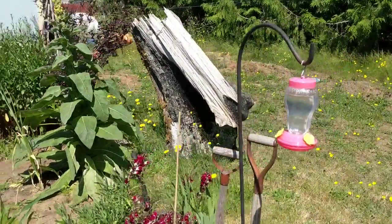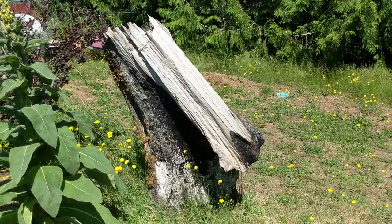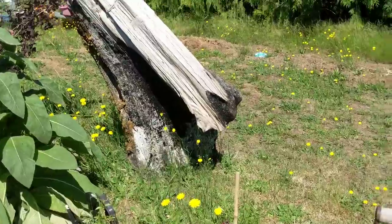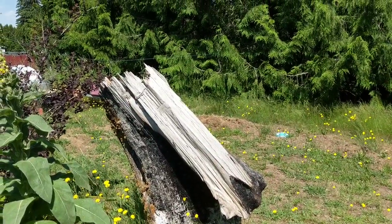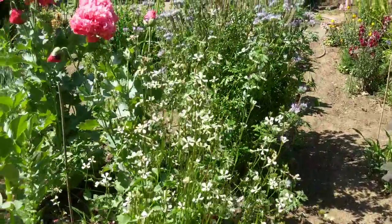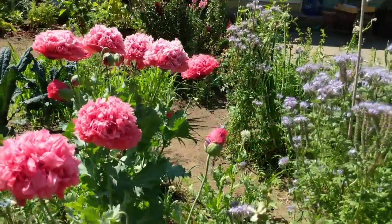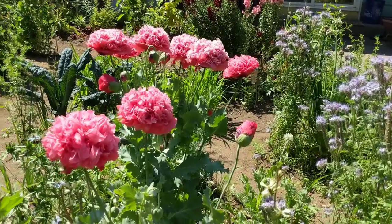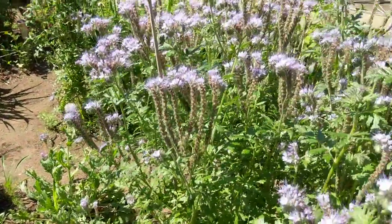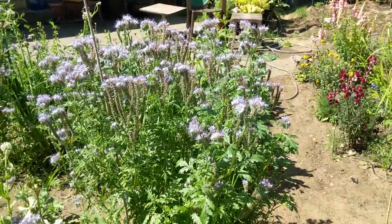This piece of wood Josh picked up from where his shop used to be and it's super cool. The only problem is this mullein is growing right in front of it, so I think we're gonna move the wood so we can see it better. All the birds come and sit on it so it's functional as well as cool looking. And then these crazy poppies seeded themselves from last year — I think they're called a peony poppy, and you can tell why, look at that. That's pretty intense. This is a lacy phacelia and the bees just absolutely love it.